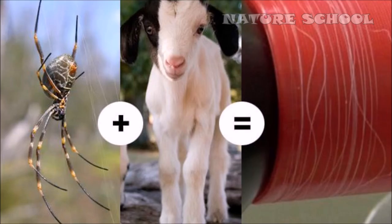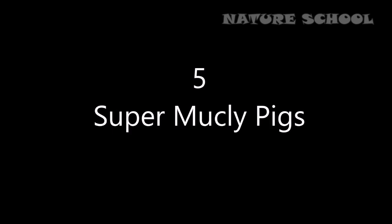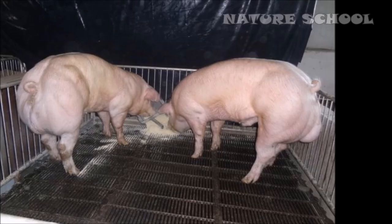Number 6: Silk-spinning goat. In 2012, scientists at the University of Wyoming engineered goats to produce a protein found in spider silk in their milk. Silk is useful for a variety of applications in materials science and medicine, and it's hard to get spiders to make enough of it.